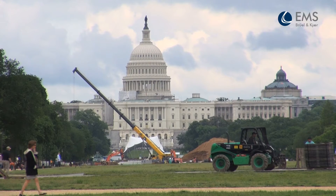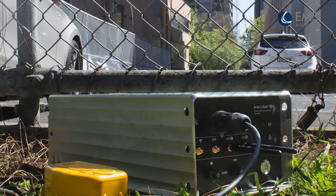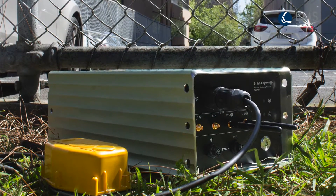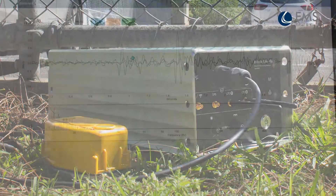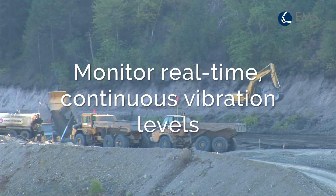Excessive vibration can harm structures, equipment, and people. Know your vibration impact to reduce risk. Our vibration monitoring terminal measures real-time continuous vibration levels in all three axes, offering a wide range of measurement metrics for numerous applications.